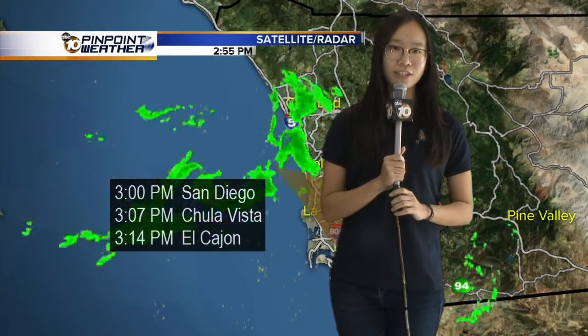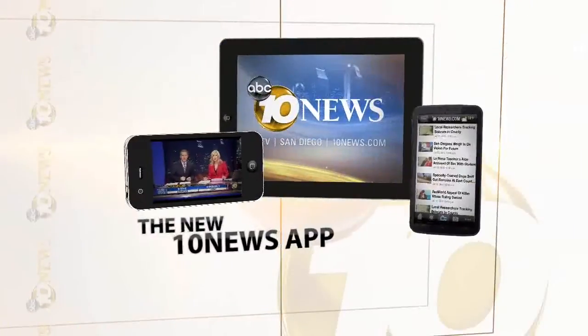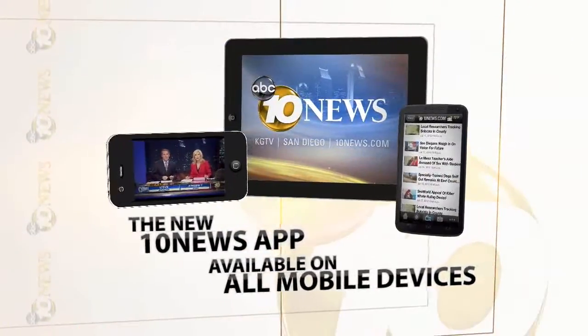Back to the studio. Thanks and great job out there. Remember, you can check weather conditions in your own neighborhood by going to 10news.com or on the go with our 10 News app. Download it today.